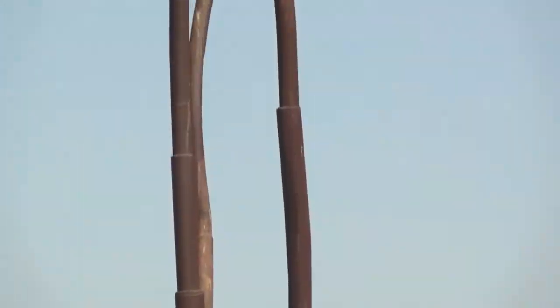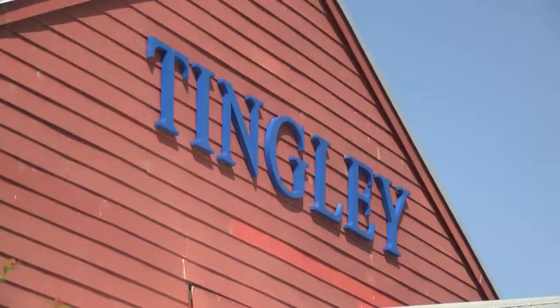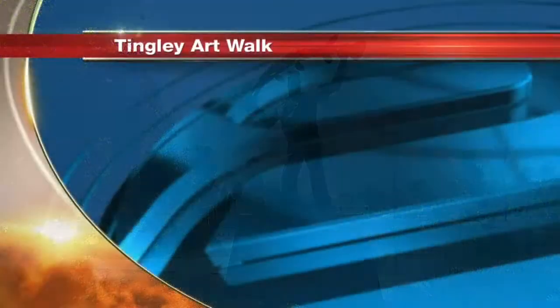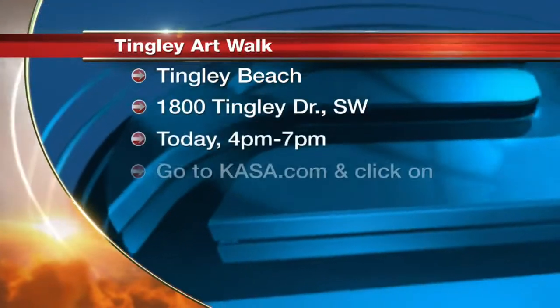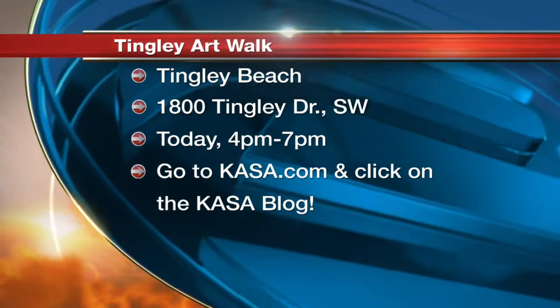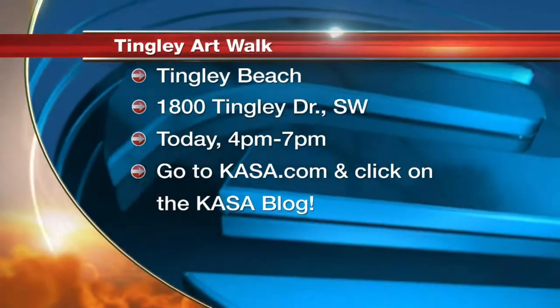Bringing more sights for the eyes while enjoying the peacefulness of the beach. David Romero, KOAT, this morning. The Tingly Art Walk takes place tonight from 4 to 7 this afternoon. The art will be on display permanently at the beach.